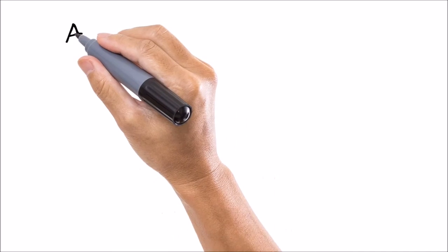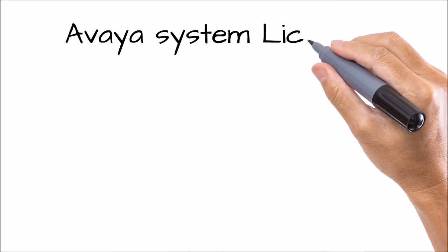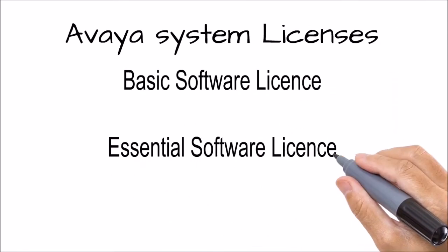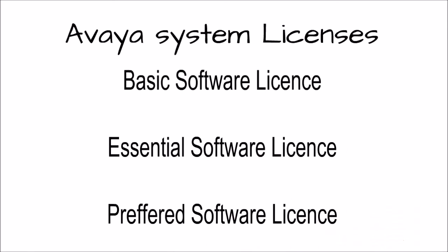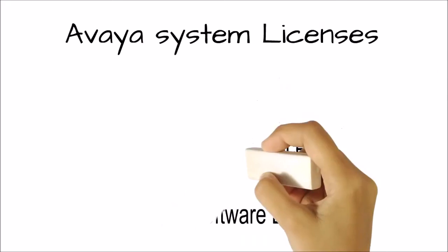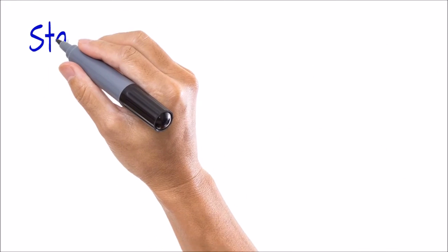The Avaya system's features are based on licensing. You can purchase the Avaya system with basic, essential, or preferred software licensing. Depending on the software edition licensing you purchase, your feature set will vary.